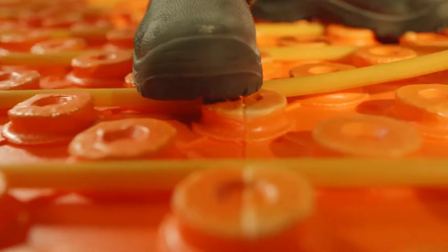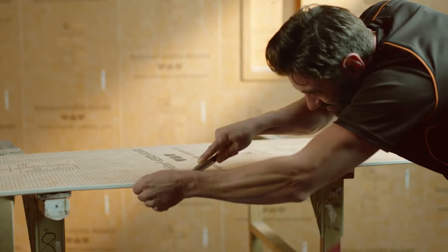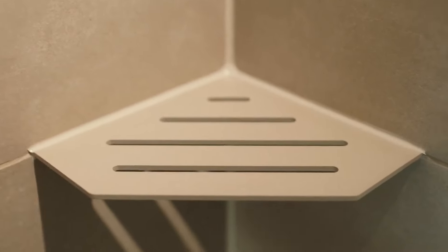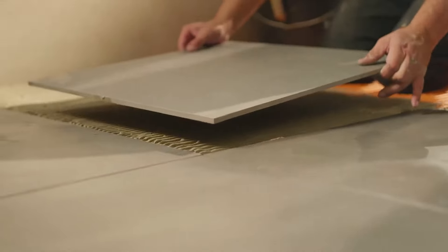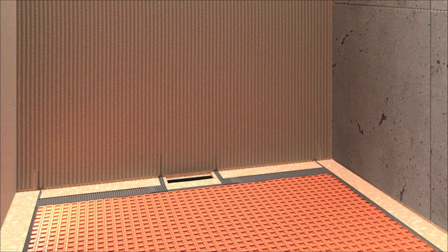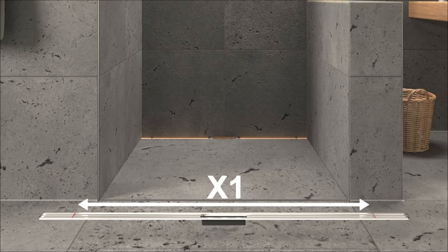Ditra excels in sealing, decoupling, vapor pressure equalization, load transfer, and heat distribution. The latest version, an improvement over Ditra 25, boasts enhanced ease of processing. The easy-fill design facilitates quicker tile adhesive application, ensuring a better grip with modified undercuts. For optimal performance, the subsurface must be level and load-bearing. Application involves using a thin bed mortar tailored to the substrate, applied with a notched trowel, and Ditra is then glued over the entire surface, mechanically anchoring the non-woven fabric in the adhesive.